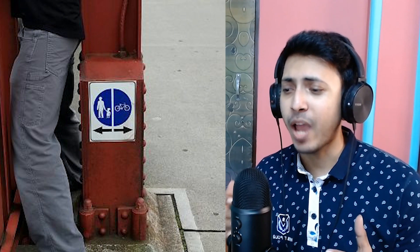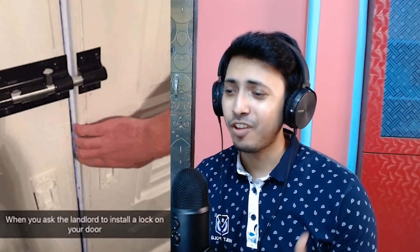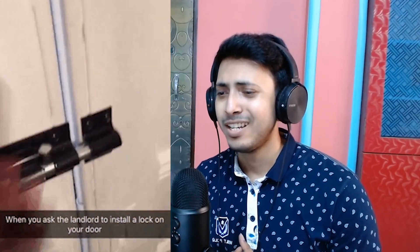It looks like the person is just stuck there. You can see the sign on the pillar pointing that you had to walk from the left side of the bridge. There's no point in putting the sign on the pillar when there's no space left for the person to even walk from the left side. It wouldn't be so bad if the arrows only pointed right — but the worker just had no idea where to put that sign.